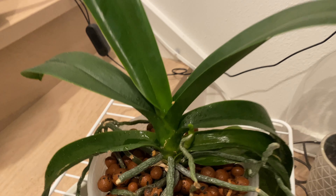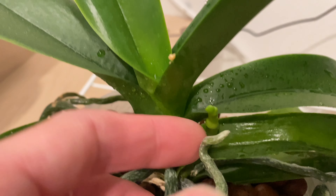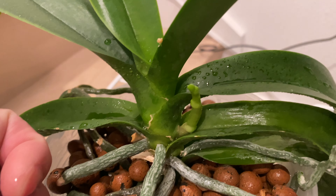Here's the footage from December 18th. You can see the phalaenopsis is sending out a new flower spike. I'm excited for more flowers.